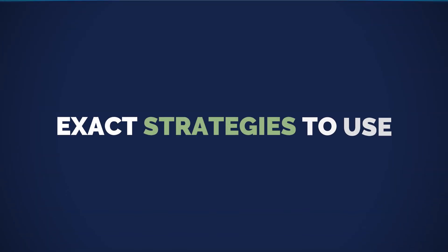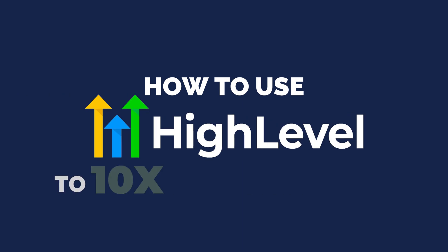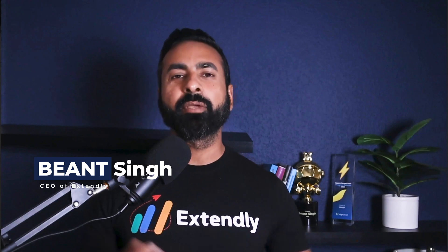By the end of this video, you'll know exact strategies to use to get restaurants as clients and how to use Go High Level to 10x the restaurant sales. These are the same strategies I've used over the past three years to make my restaurants more profitable, growing from four restaurants to now eight. I'm Beyant, CEO of Extendly, and for running a successful pizza restaurant chain for the past three years, I can tell you there's a simple formula to get more sales.